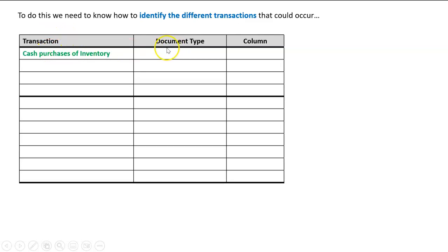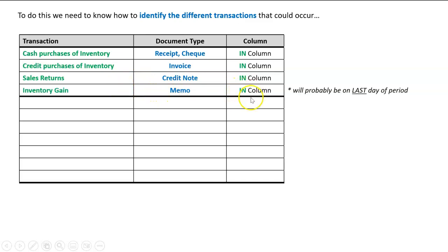To determine the transaction, we look at what document type it has and which column it appears in. For cash purchases of inventory, we'd expect to see a receipt or maybe a check, and because we're buying inventory that would be in the 'in' column. For a credit purchase of inventory, the document would be an invoice — we can differentiate between cash and credit purchases by looking at the document type — and it will also be in the 'in' column. Sales returns have a credit note in the 'in' column, and an inventory gain would be a memo in the 'in' column, usually on the last day of the period after the inventory count.